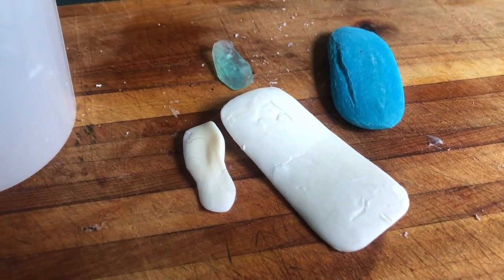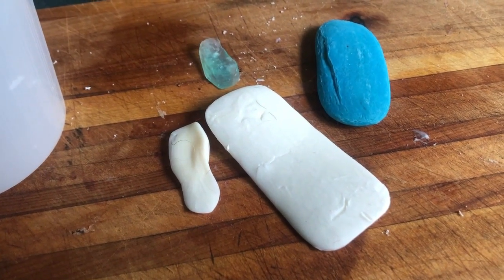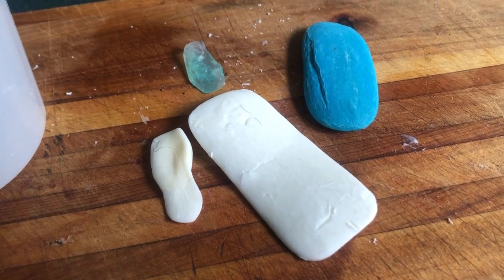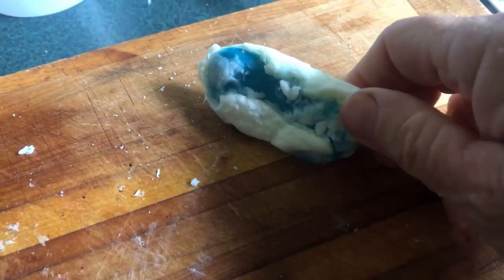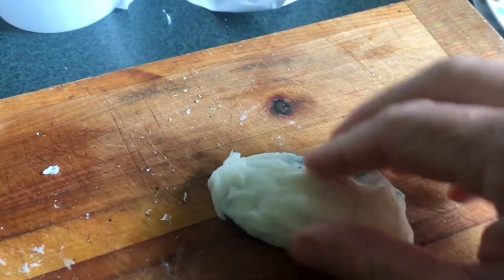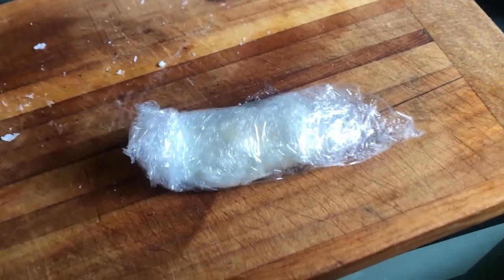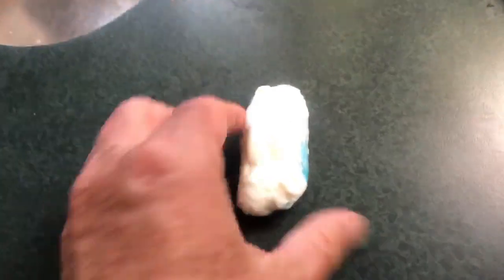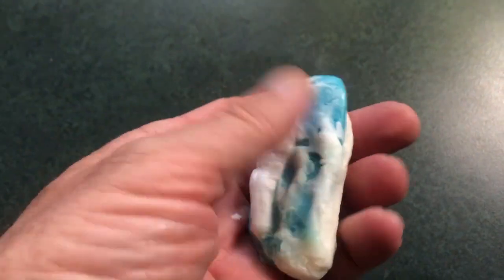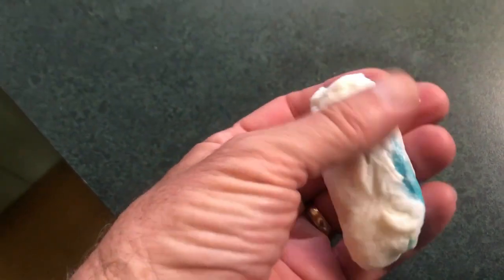Leftover soap bits can be wasteful — if you try to squeeze them together it usually doesn't work and they fall apart. I'm going to try zapping it in the microwave. Just 10 seconds in the microwave, then wrap it in cling film and microwave for five more seconds, and leave it to cool in the packet. Here it is once cooled down — reconstituted soap bits that won't fall apart when you use them. How much longer will that give you? A week? You just saved some money.